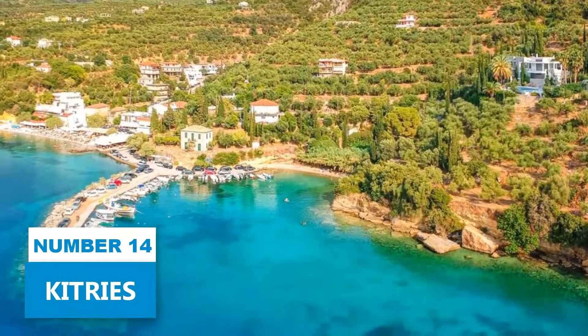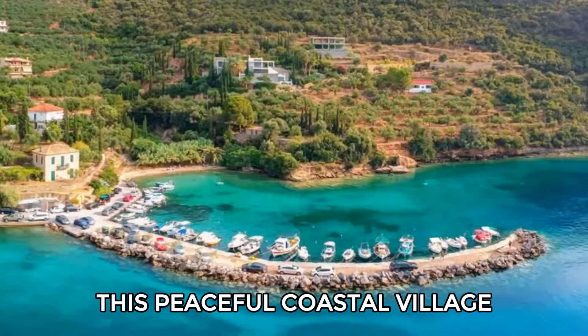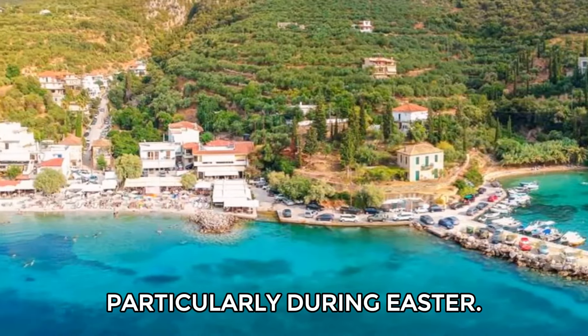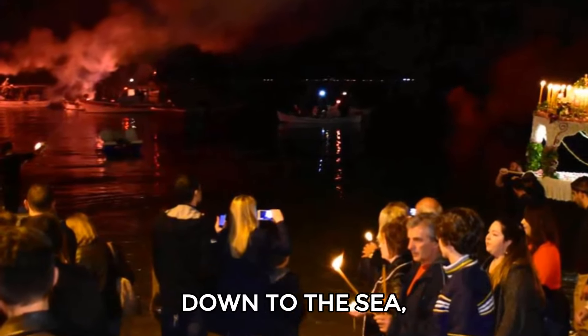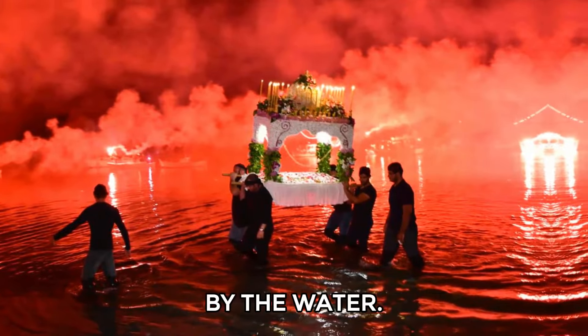Number 14: Kittries. Include a visit to Kittries as part of your Peloponnese adventure. This peaceful coastal village is known for its intimate charm, particularly during Easter. On Good Friday, join locals in a moving candlelit procession from the hilltop church down to the sea, where an offering is placed on a boat and lit — a magical sight by the water.